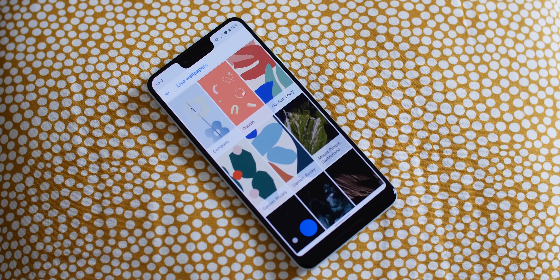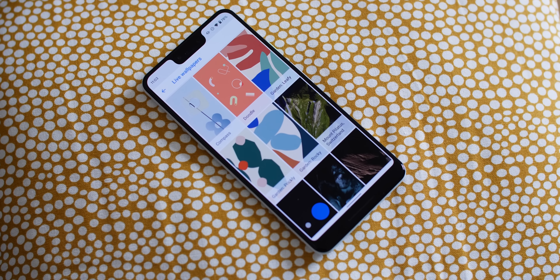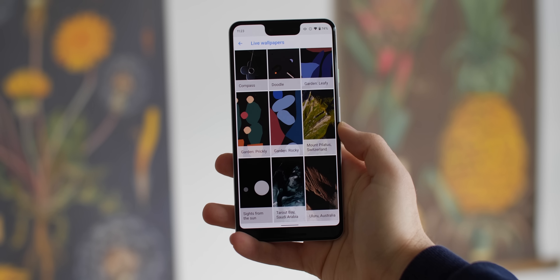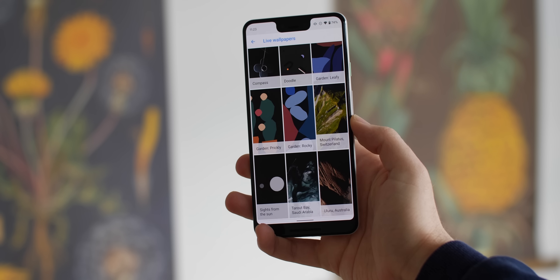Firstly, the entire new collection of Pixel 4 live wallpapers appears to rely heavily on the customization elements of Android 10, which does mean that this selection seems small from the outset, but it does open up with the custom elements, which at present is only available to those on Android 10.